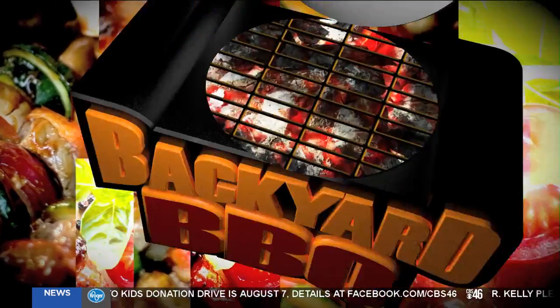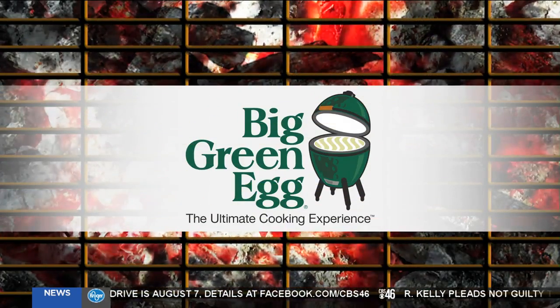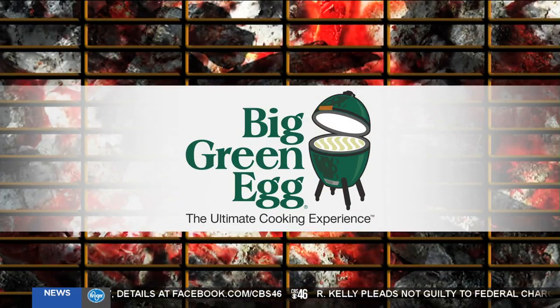The CBS 46 Backyard Barbecue is sponsored by The Big Green Egg, the ultimate cooking experience.